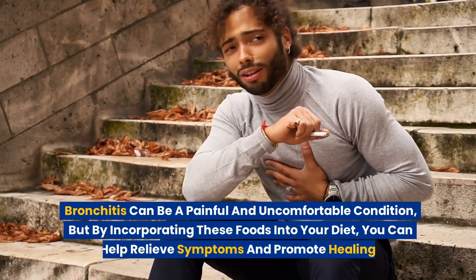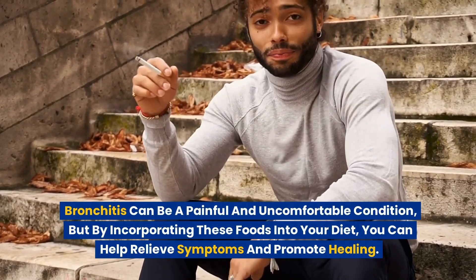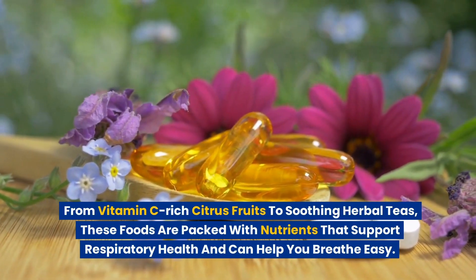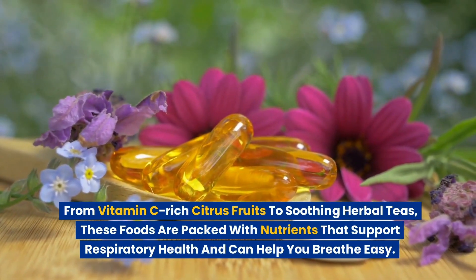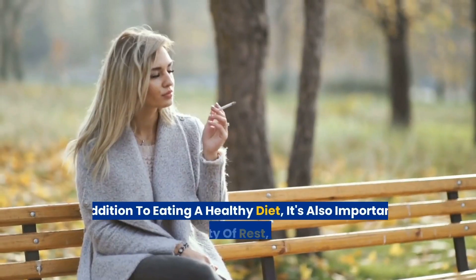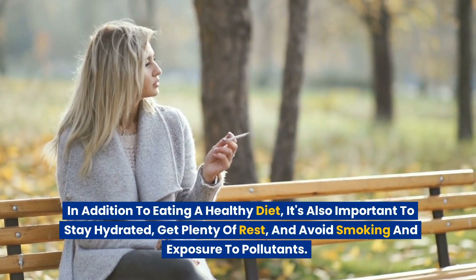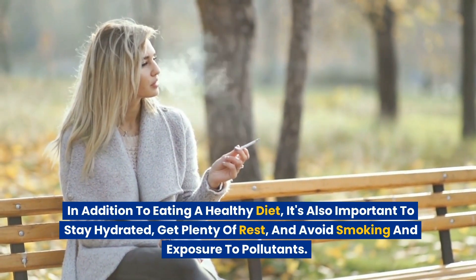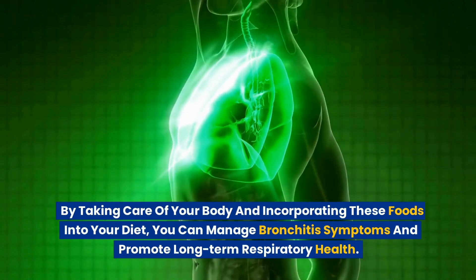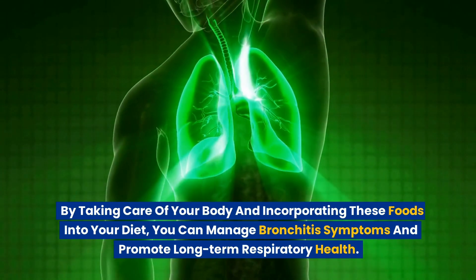Bronchitis can be a painful and uncomfortable condition, but by incorporating these foods into your diet, you can help relieve symptoms and promote healing. From vitamin C-rich citrus fruits to soothing herbal teas, these foods are packed with nutrients that support respiratory health. In addition to eating a healthy diet, it's also important to stay hydrated, get plenty of rest, and avoid smoking and exposure to pollutants to manage bronchitis symptoms and promote long-term respiratory health.